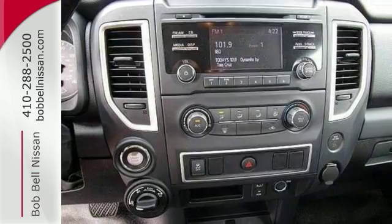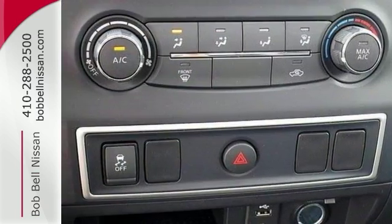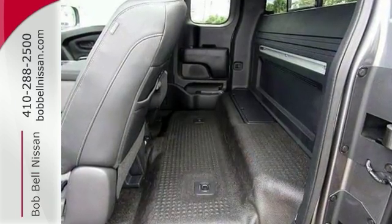Plus, it comes with a multifunction steering wheel, electronic stability control, Nissan Connect, traction control, deep-tinted windows, and more. Come in today for a closer look.